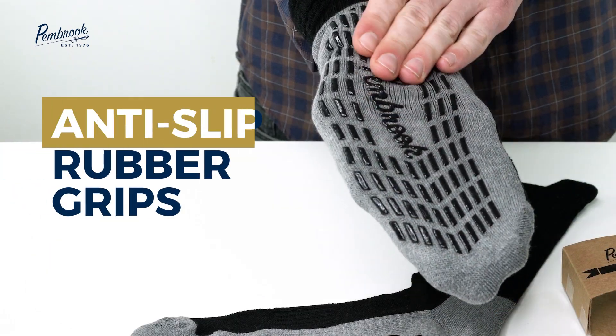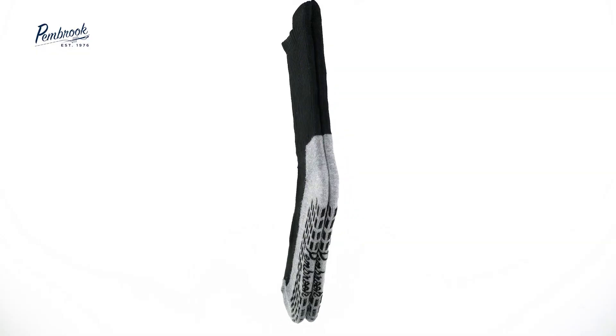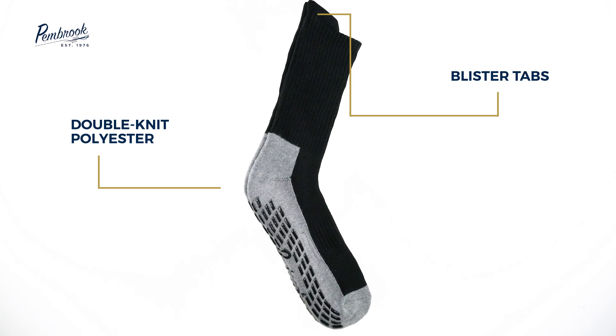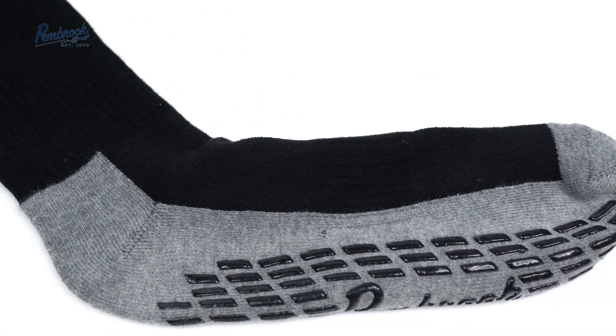With anti-slip rubber grips, these socks offer traction on smooth surfaces, helping you stay steady on your feet. They also feature double-knit polyester, blister tabs, and soft terry lining to reduce the risk of irritation and keep your feet feeling premium all day.